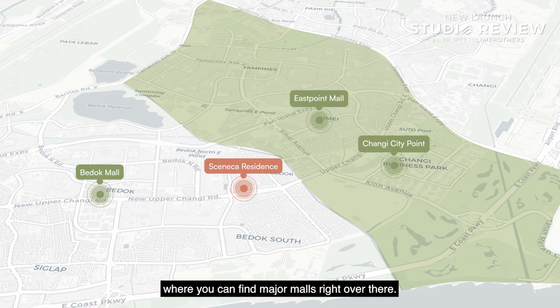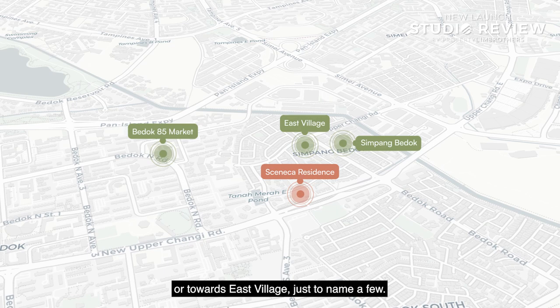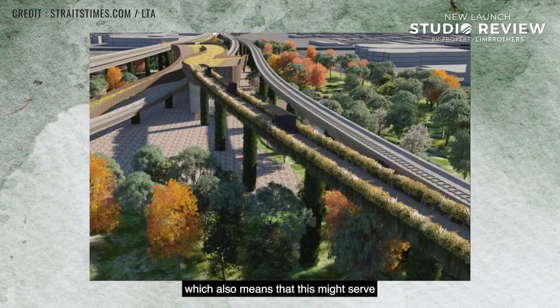For food options in the east, you have plenty of choices — Simpang Bedok, Bedok 85, or East Village, just to name a few. Notably, part of the MRT viaduct located just off Tanamera is currently going through a feasibility study to potentially be converted into a green corridor, which could serve as a future recreation amenity.